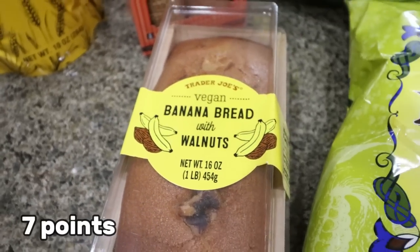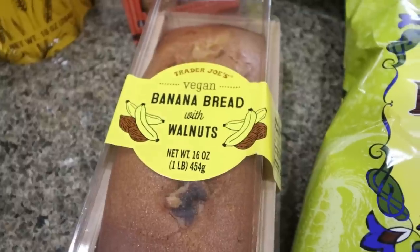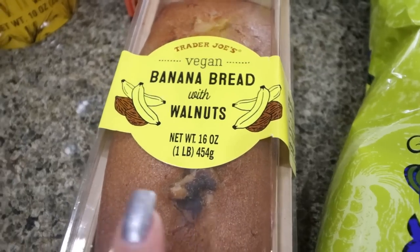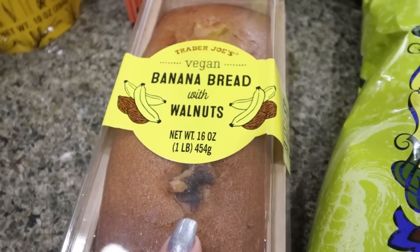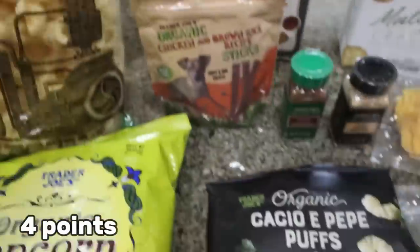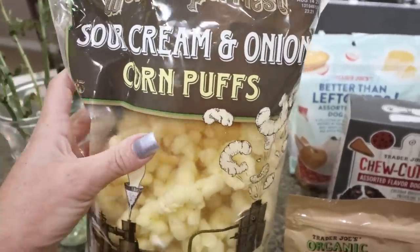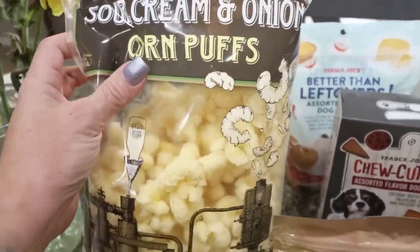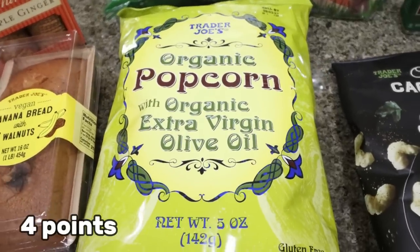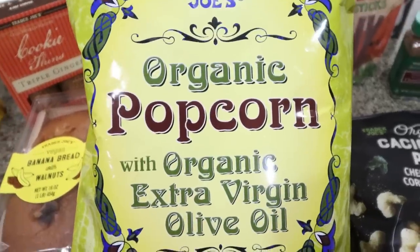I grabbed some banana bread for Troy to have while I head to Costco tomorrow for the rest of the haul. This is the vegan banana bread and it's really good. Then I grabbed the sour cream and onion corn puffs — I've heard really good things and you can have a lot of them for the points and calories. Another bag of organic olive oil popcorn for Troy.